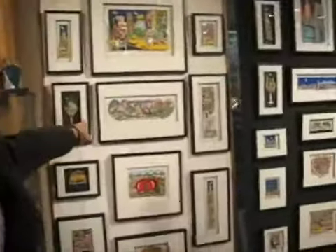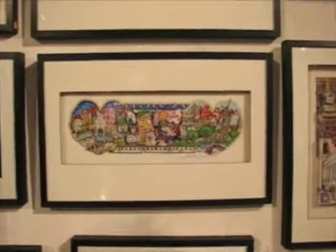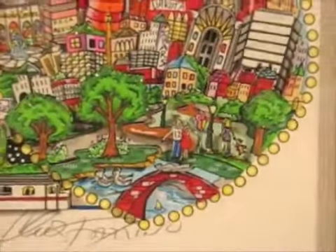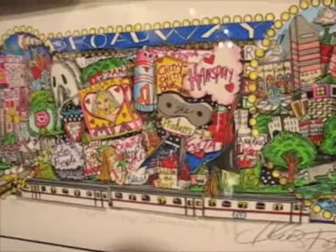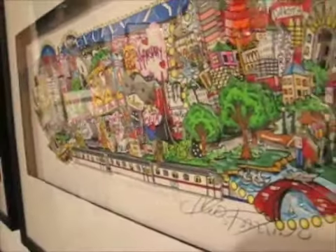Maybe we want to zoom in on Charles Facino and his next stop Broadway. This is Charles Facino with one of his pictures which he just made. The next stop is Broadway with his heart and Times Square.